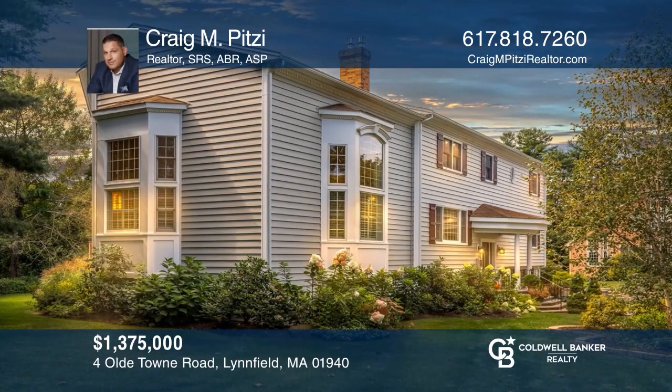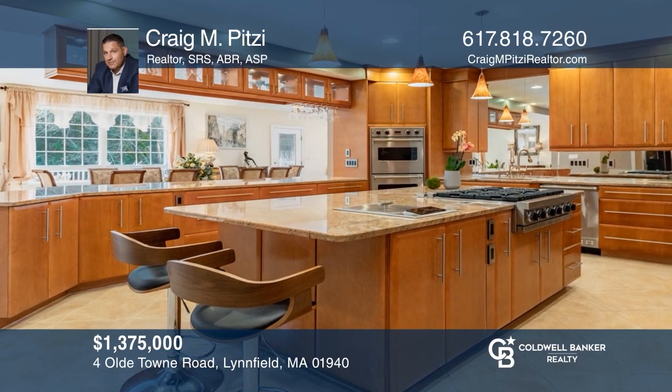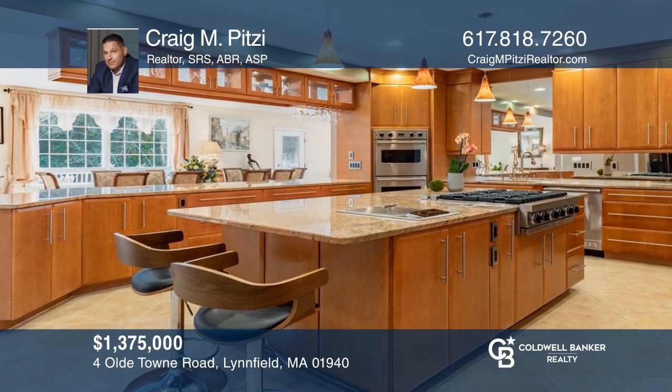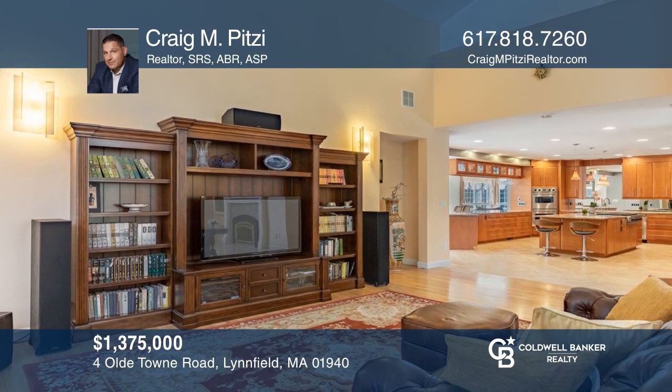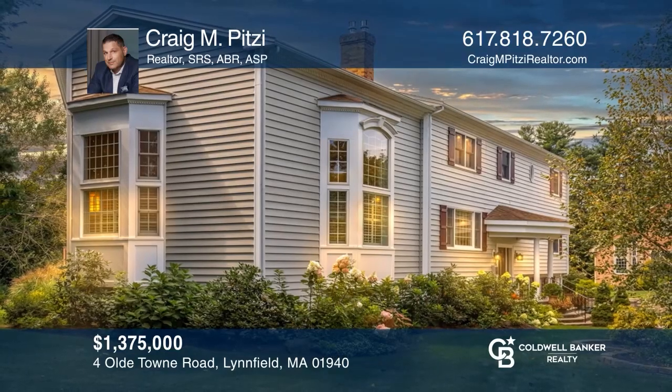This stunning colonial home features an incredible living space with a gourmet kitchen, breathtaking two-story great room, and a spacious first-floor master suite. Craig M. Pitsy is ready to help you buy the house you deserve. Call today.